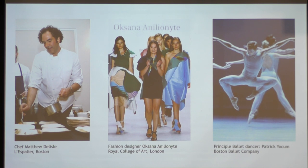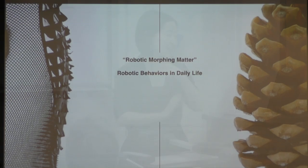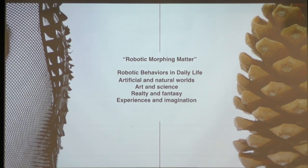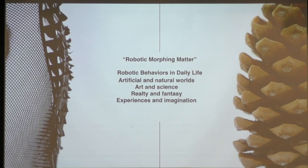We actively collaborate with people from different fields and try to sell the idea that robotic behaviors can go beyond robot design — robotic behaviors can come into your daily life. Furniture can be robots, your dress can be robots. I'm running a course next semester literally called Morphing Matter: How You Make Shape-Changing Materials. Robotic morphing behavior is about robotic behaviors in daily life, and we truly believe we need to think about the design of these things beyond just a single discipline — a combination of experience, imagination, art, and science.